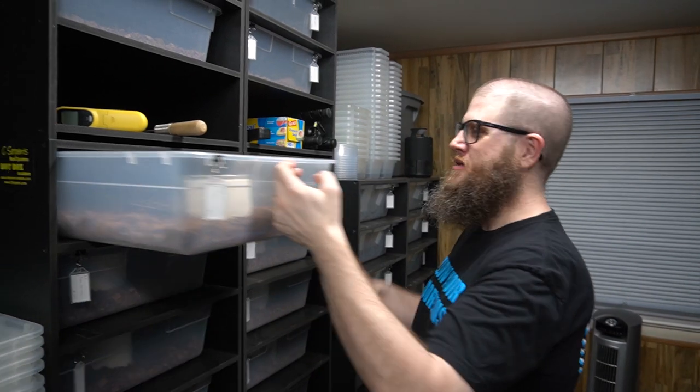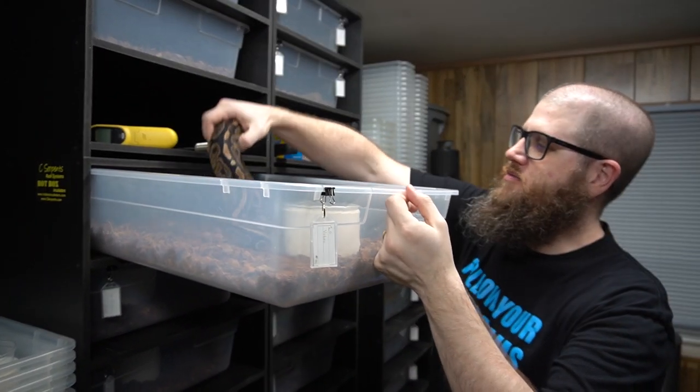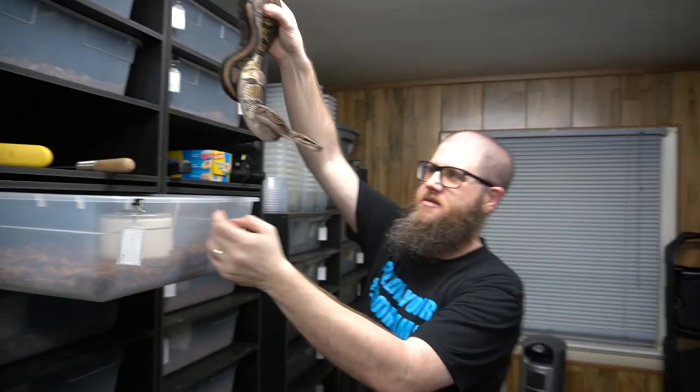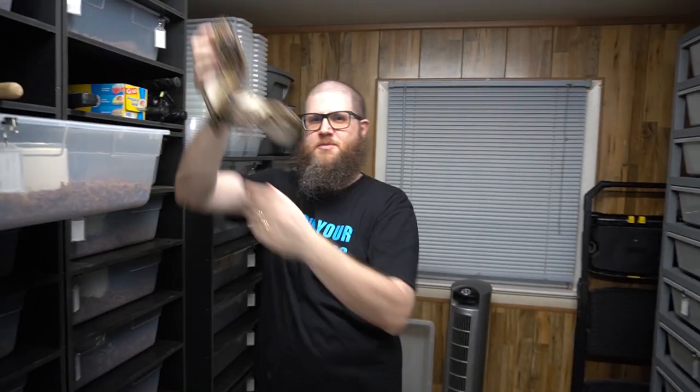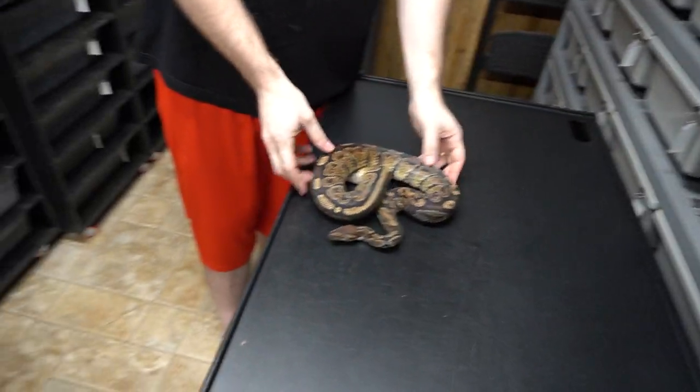All right guys, so let's jump right in. We're going to start off — oh man, this one's really cool. Don't bite me. We fed everything but the males because we're smart this week, and now they smell rats in the air.